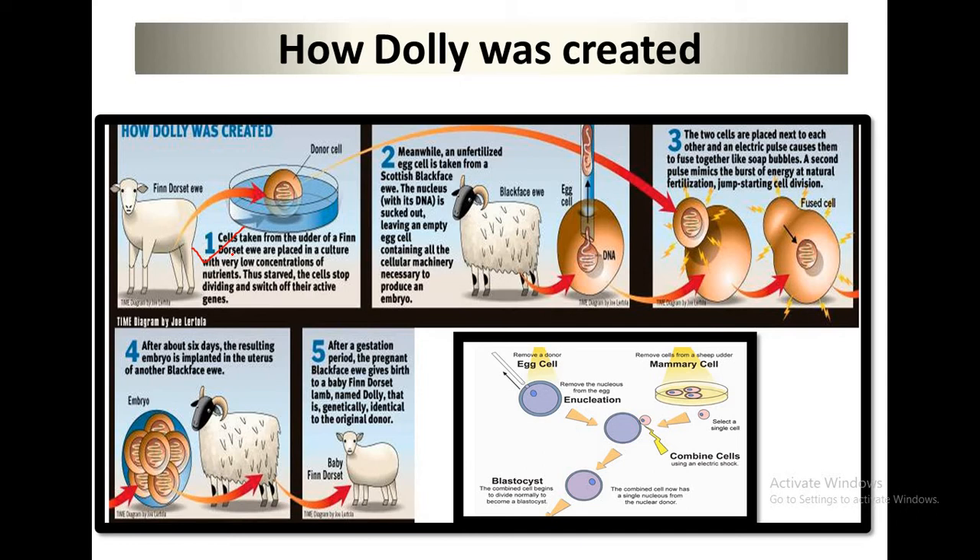In the first picture, cells taken from the udder of a Finnish Dorset ewe are placed in a culture with a very low concentration of nutrients. This causes the cells to stop dividing and switch off their active genes. In the second picture, an unfertilized egg cell is taken from a Scottish Blackface ewe. The nucleus with the DNA is removed, leaving an empty egg cell containing all the cellular machinery necessary to produce an embryo.